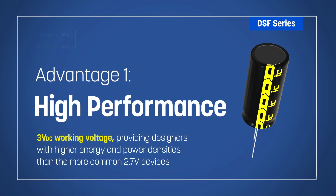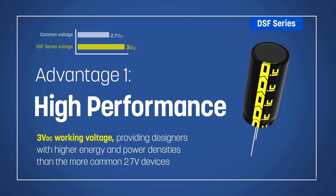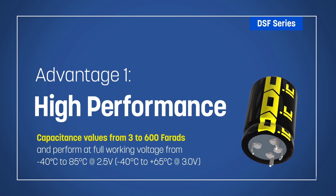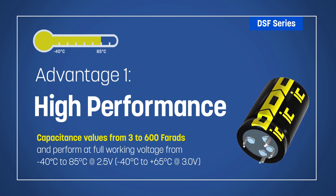The supercapacitors are light and compact and have a 3 volt DC working voltage, providing designers with higher energy and power densities than the more common 2.7 volt devices. They are offered with capacitance values from 3 to 600 F and deliver performance from negative 40 to positive 85 degrees Celsius at 2.5 volts.